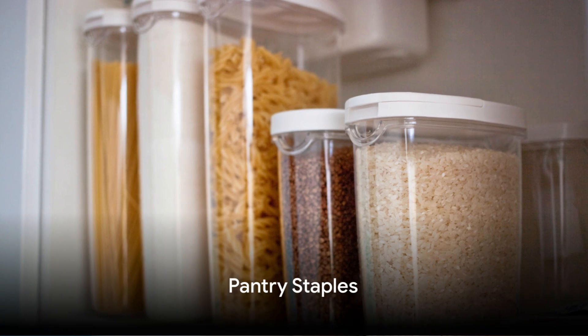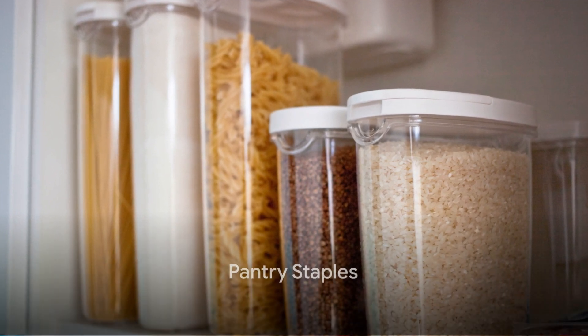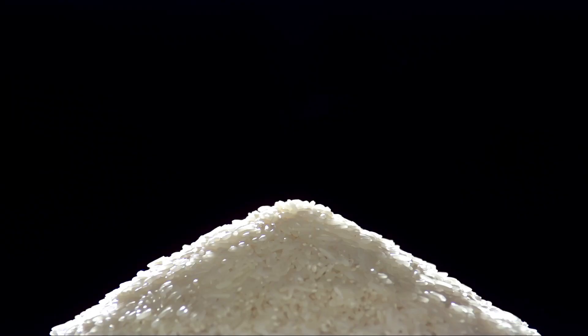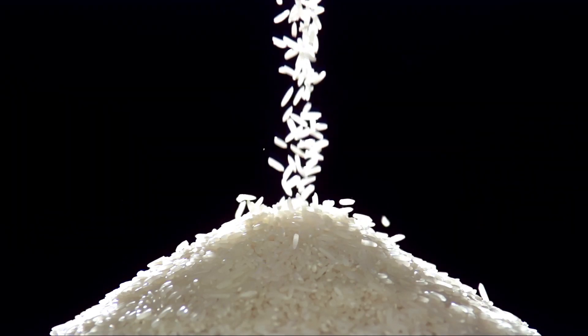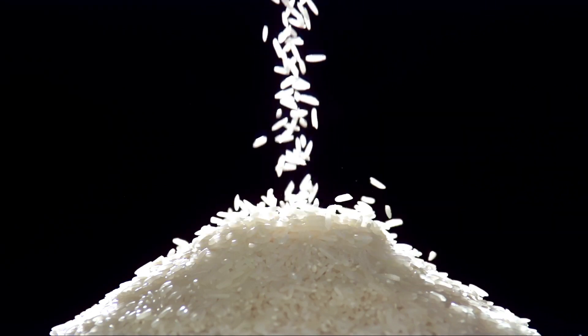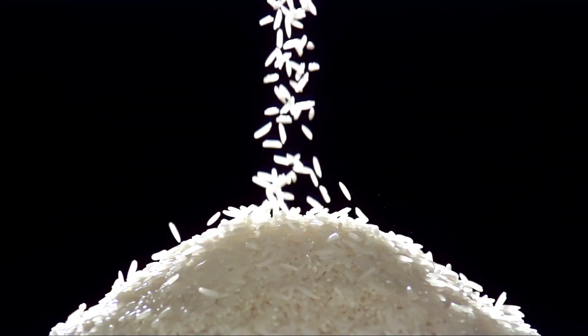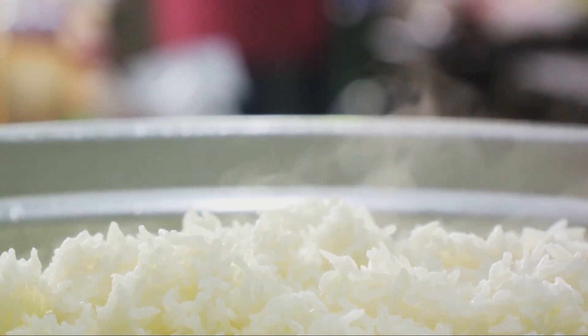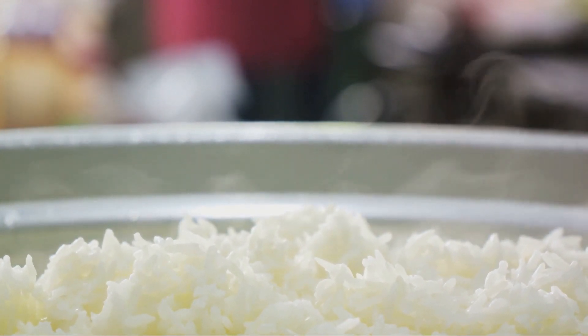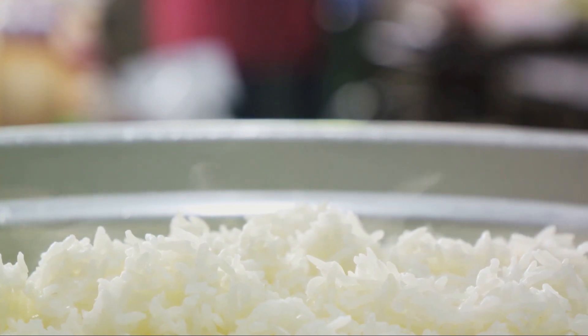A well-stocked pantry can be a lifesaver when you're cooking on a budget. It's like having a culinary safety net, always there to catch you when you're out of fresh ingredients or simply need to whip up a meal in a hurry. Let's start with rice. This versatile grain is a staple in cuisines around the world, and for good reason. It's filling, it's inexpensive, and it pairs well with just about anything — from a simple side of steamed rice to a comforting bowl of rice pudding.